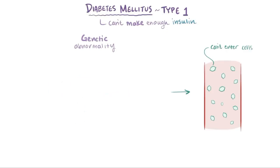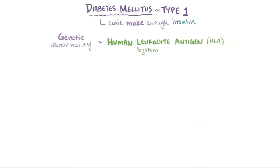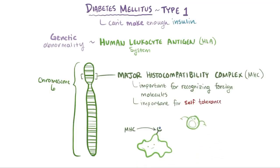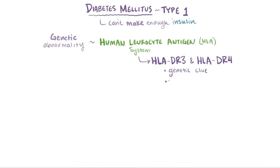One really important group of genes involved in regulation of the immune response is the human leukocyte antigen system, or HLA system. It's basically a group of genes on chromosome 6 that encode the major histocompatibility complex, or MHC, which is a protein extremely important in helping the immune system recognize foreign molecules, as well as maintaining self-tolerance. MHC is like the serving platter that antigens are presented to immune cells on. People with type 1 diabetes often have specific HLA genes in common — HLA-DR3 and HLA-DR4 — but not everyone with these genes develops diabetes.